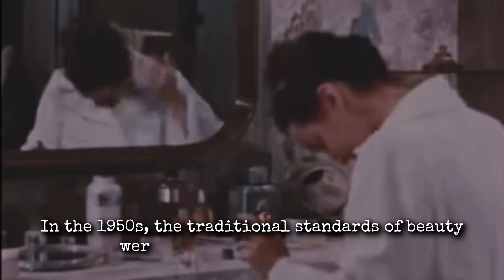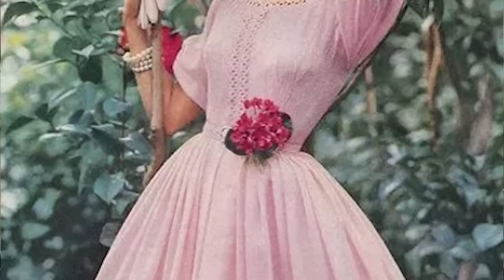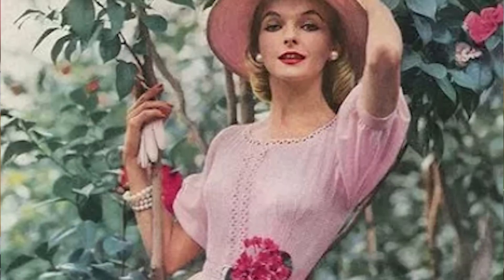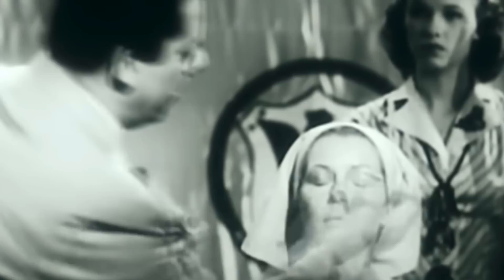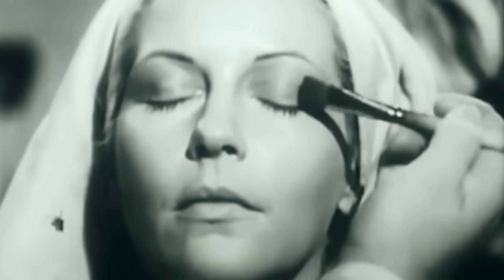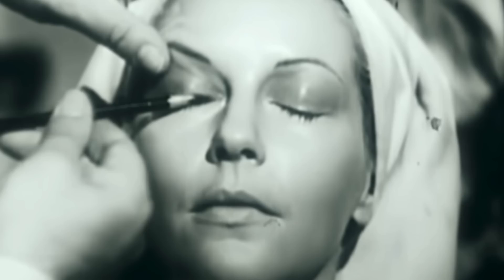In the 1950s, the traditional standards of beauty were starting to be challenged. Women were beginning to experiment with new looks, and the confines of what was considered acceptable were slowly expanding. This newfound freedom was partly due to the increasing availability of beauty products, as well as a growing interest in fashion and self-expression. Makeup was no longer just for special occasions — it was becoming a part of everyday life. As women began to experiment with different styles, they started to redefine what it meant to be beautiful, creating their own unique visions rather than conforming to society's narrow definition.